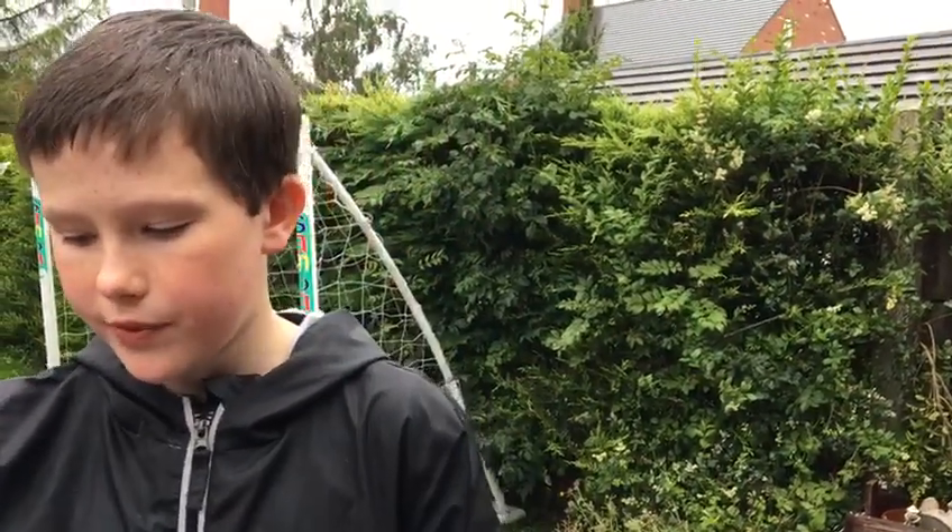Tip number two is to have a small area of your garden as a wilderness — somewhere overgrown. It can be really small or as big as you choose.